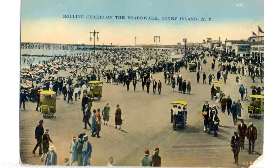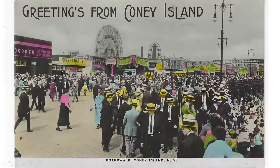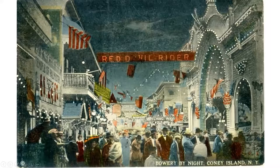Here we are on the boardwalk with the rolling carts. Looking from the other side, you can see all these different activities: bumper cars, Stauch's — a restaurant and entertainment place that was extraordinarily large and popular. The baths are here and in the background you can see Ferris wheels and roller coasters. This is the Bowery, and the Bowery by night was apparently quite dicey with lots of activities you wouldn't want to report to anyone.